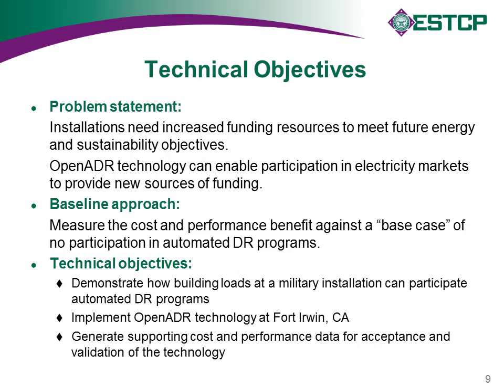The problem statement is that installations need more funding resources to meet their objectives and OpenADR can enable this participation and provide a new source of funding. The baseline we compare against is the case of no participation in automated programs. The technical objectives were to demonstrate how building loads at the installation can participate in automated programs, to implement OpenADR technology at Fort Irwin, and to generate supporting cost and performance data for acceptance and validation of the technology.